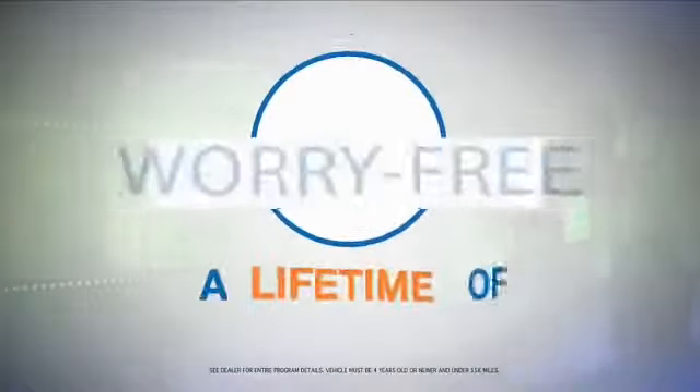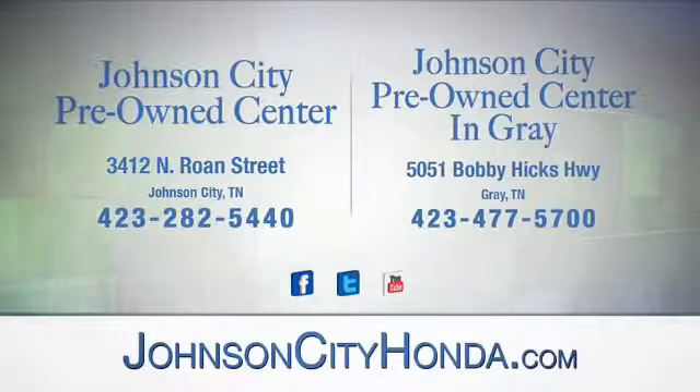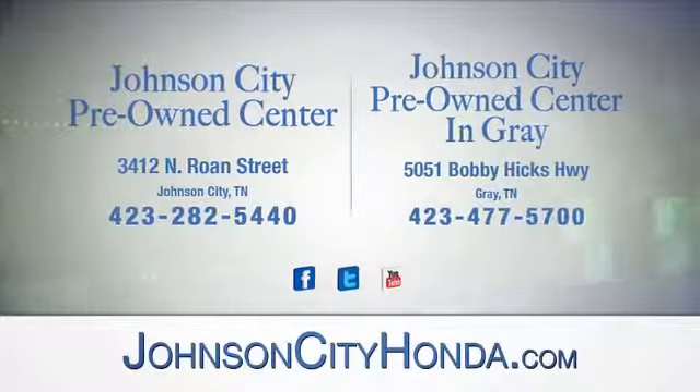Look for the orange check and make sure you're getting the exclusive worry-free guarantee at Johnson City Pre-Owned Center — in Johnson City and our new Johnson City Pre-Owned Center in Gray.